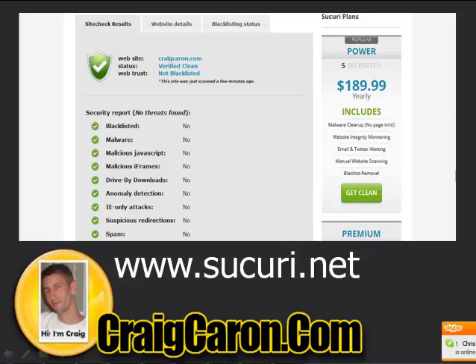Hey guys, Craig Carone here from craigcarone.com. Today I just want to share a quick tips guide to help you guys out. A lot of times people get infected with malware on their websites, so I want to go over some tips to help prevent that from happening and maybe to help you guys clean out your websites. A lot of times you don't even know that you have malware.